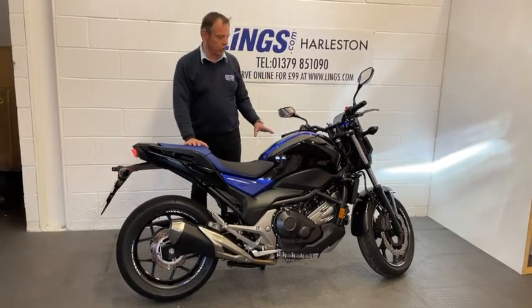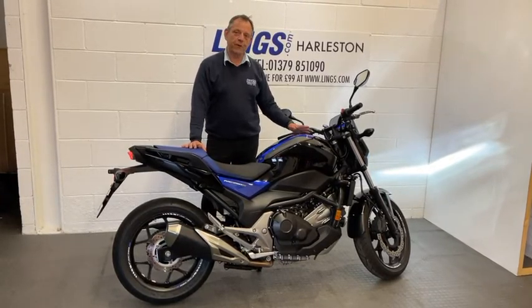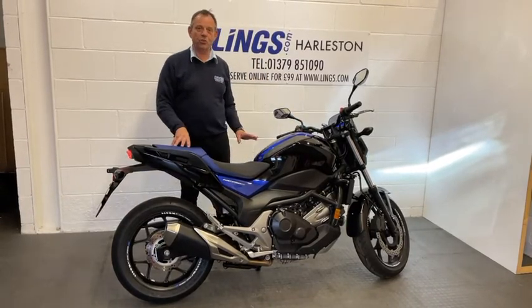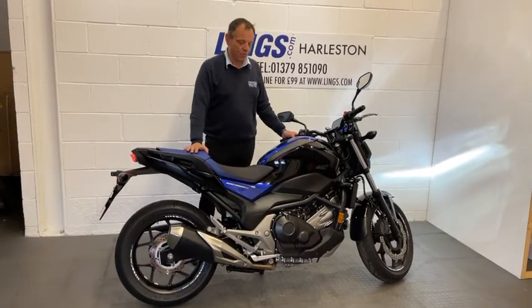It is absolutely gorgeous. The NC750S is a fantastic touring, commuting, out for fun bike. You've got the storage area here in the tank for a helmet and the fuel goes in the back. It's got a nice low centre of gravity, so it's nice and easy to manoeuvre through towns and cities, going around bends and corners. It's really, really nice.